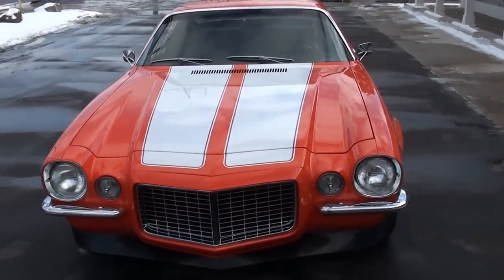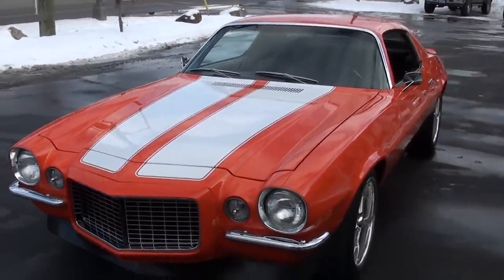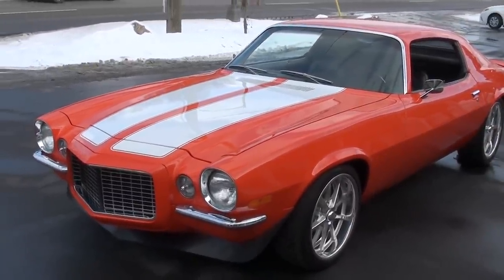Today we're going to take a look at — I don't even know how to describe it — just a stunning, absolutely brand new 1970 Chevrolet Camaro. You can see it's got the RS, the split bumper front end.